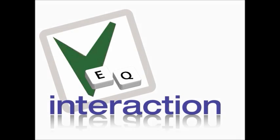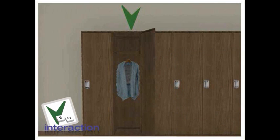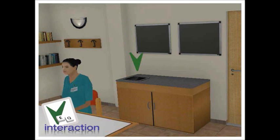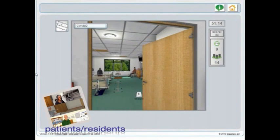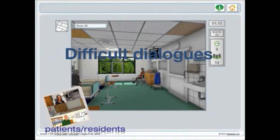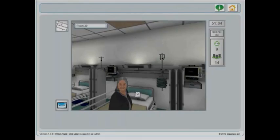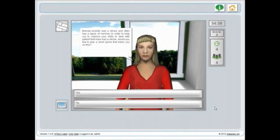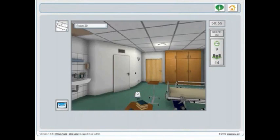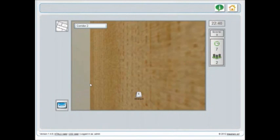Once equipped, your virtual work begins — as in the real world — with caring for people in need. The work is not always easy and by its nature will throw up examples of difficult situations for you to face. Sometimes it is handling difficult dialogues with residents or patients. Maria will be around to help if needed. And sometimes it may be dealing with instances of challenging behaviour. But in this world you can explore such difficult situations safely.